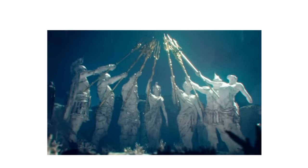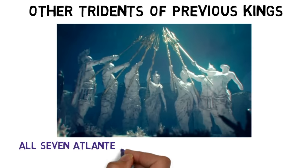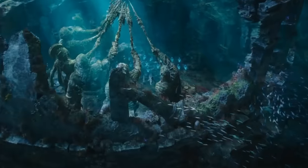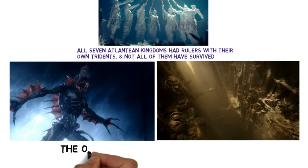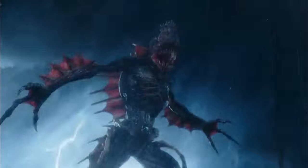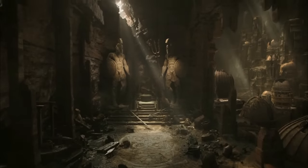And finally, a bonus mention for other tridents used by previous kings. We know that all seven of the Atlantean kingdoms have had rulers with their own unique tridents, and not all of those kingdoms have survived to the modern day. The ones we haven't mentioned yet are the Trench and the Deserters. The Trench have devolved into savage fish monsters, while the Deserters have perished, with their ruins left behind in what is now the Sahara Desert.